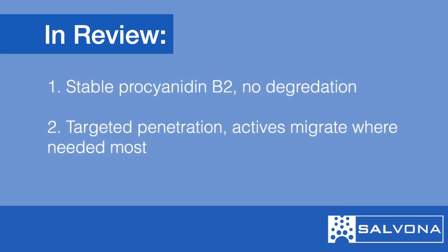When compared to unencapsulated procyanidin B2, SalSphere Natural Hair Growth Promoter provides not only a stable version of this oxidatively sensitive polyphenol, but a version that can penetrate directly into the follicle to reach the pilosebaceous unit.